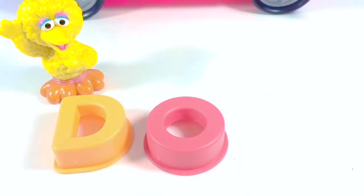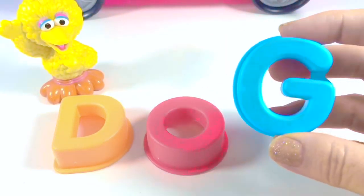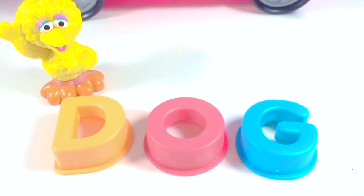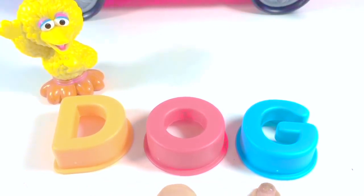Hello and welcome to Tiny Treasures! Today we have a huge surprise. We're going on an adventure with our Sesame Street toys and they're going to ride the famous white Fisher-Price musical SUV.